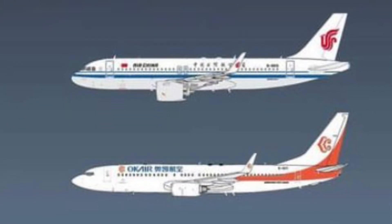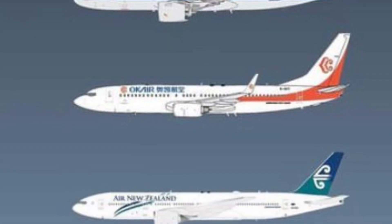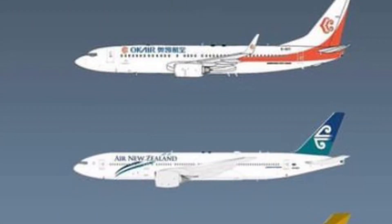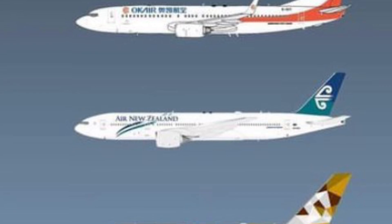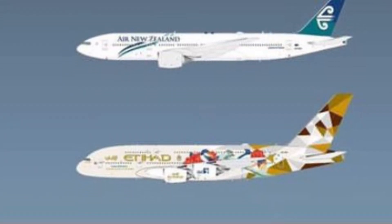China Eastern A350-900 below that along with an Air China A320 Neo. Next to that we have an OK Air 737-800 and an Air New Zealand 777-200ER with the old livery, and then an Etihad A380 with a special sticker on it.